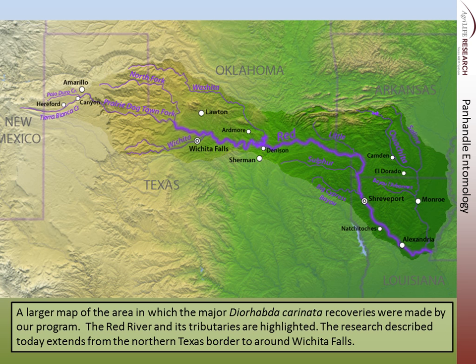This map shows more of the Red River drainage. The Canadian would be up here, and then all of this drainage into the Red River comes down and forms part of the border with Oklahoma and Texas. The area I'm talking about today extends really from the northern Texas Panhandle down to above Wichita Falls.